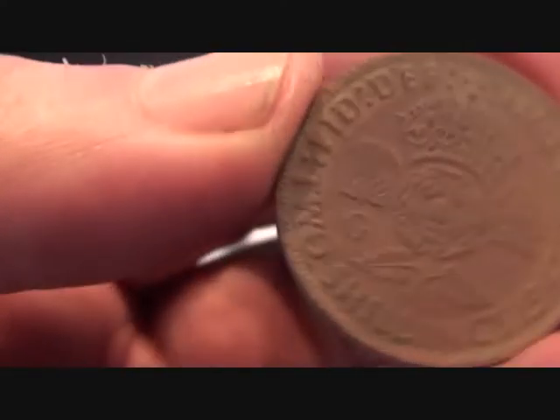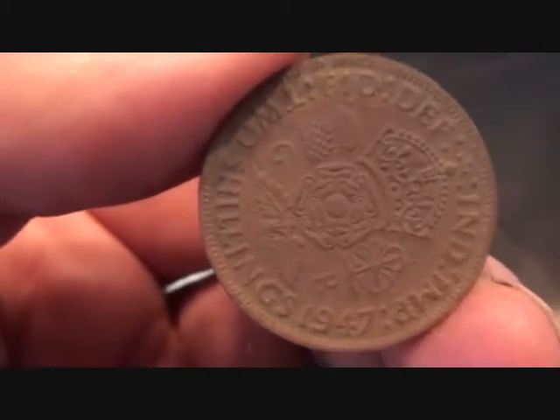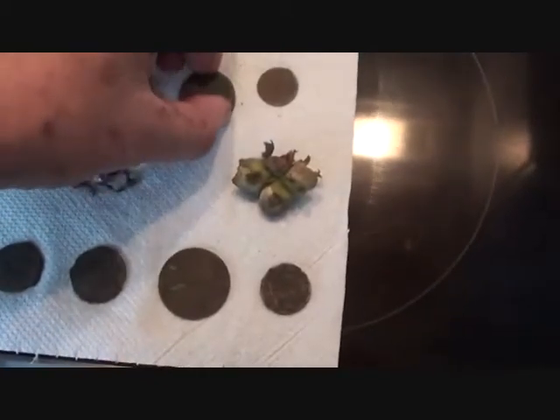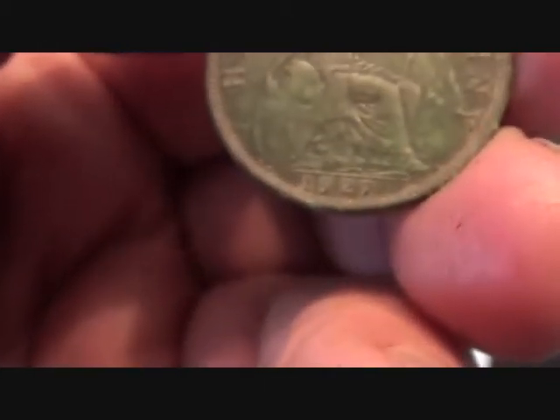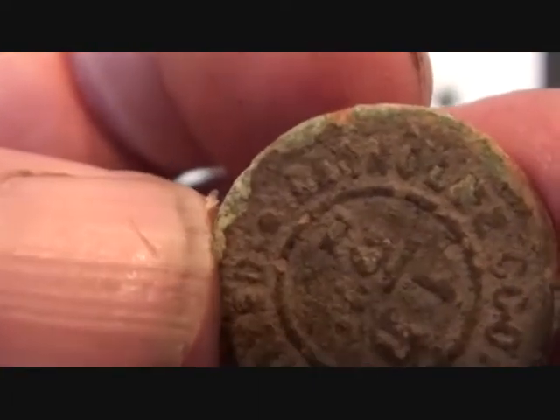Now how unlucky can you get — two shillings, 1947. 1946 is silver, 1947 is cupro-nickel. It was quite good ground up on that hillside. The 1927 halfpenny is in really good condition, nice. And a co-op token — now whose is it?